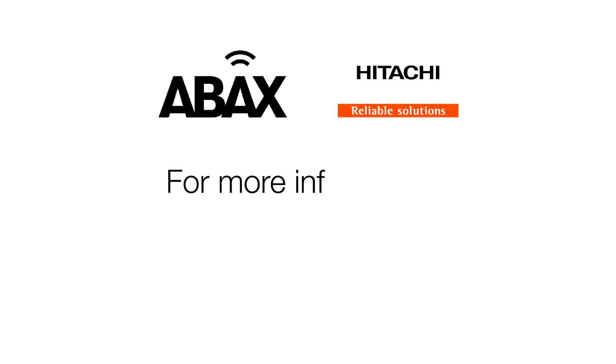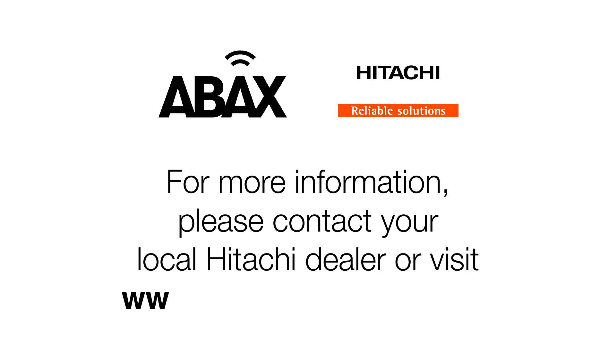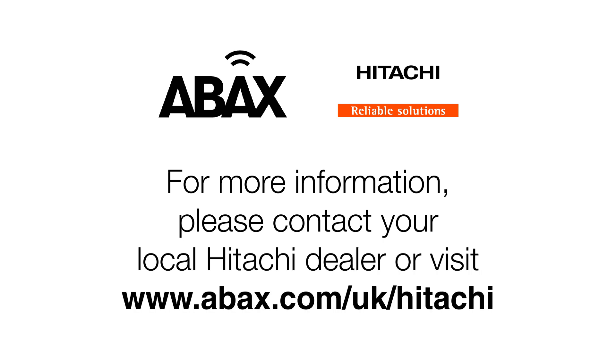For more information, please contact your local Hitachi dealer or visit www.abax.com/UK/Hitachi.